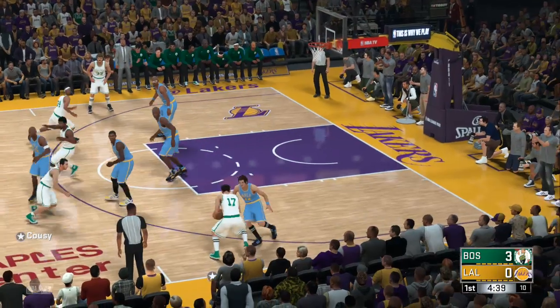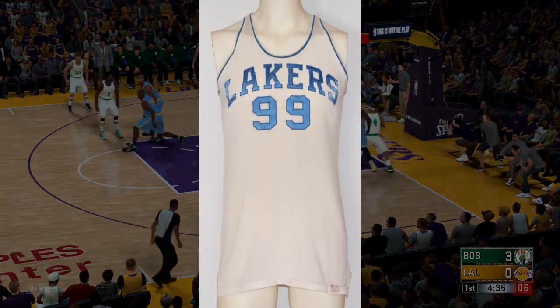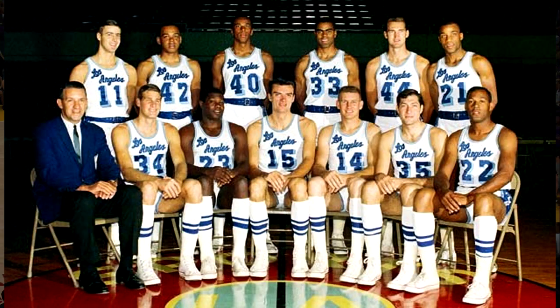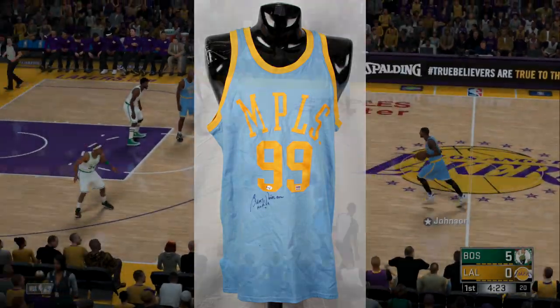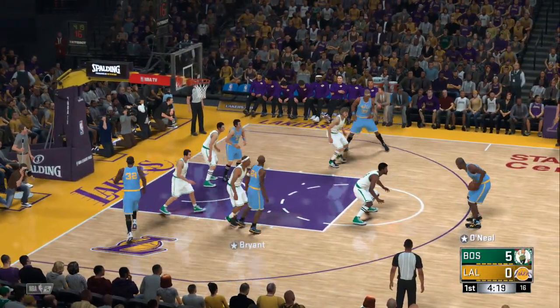Their original jerseys were the ones we all know today. The home jersey was white, featured Lakers in baby blue on the front, and had numbers on the shorts in the corner. The away jersey was blue, featured MPLS in yellow font, and are just a timeless classic. Oddly enough though, these jerseys were only around from 1948 until 1952.